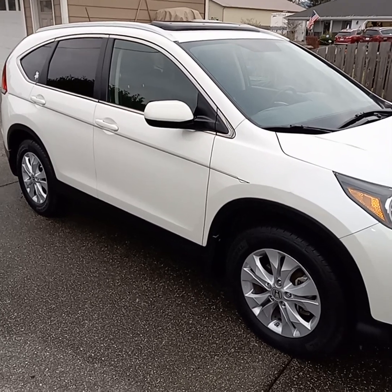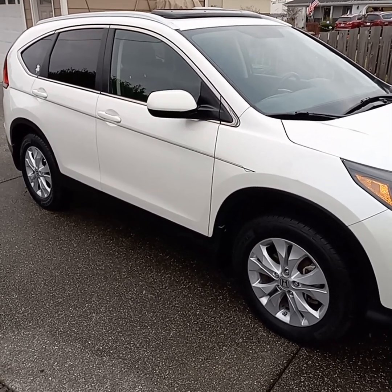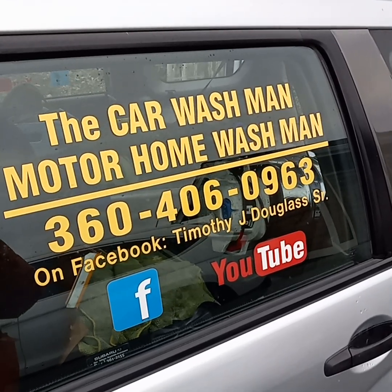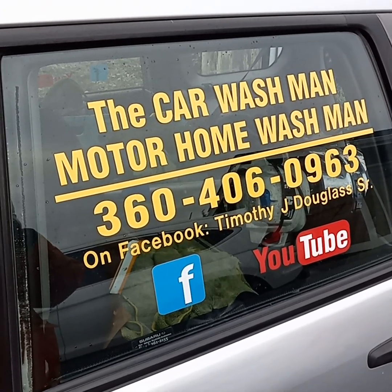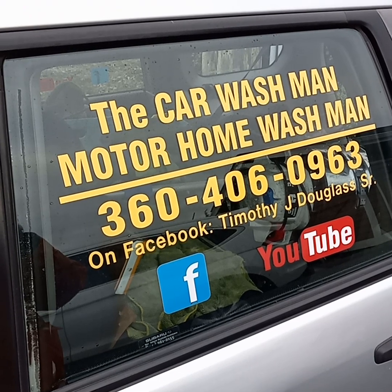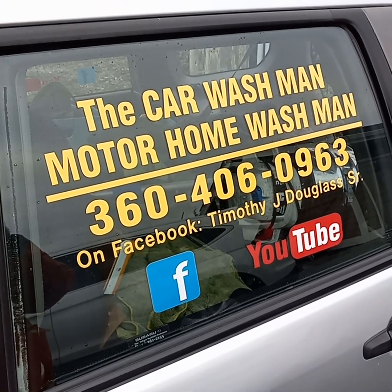Port Angeles Sequim Car Washman Motorhome Washman — check out our referrals on our Facebook page. Call or text us. You guys have a great day! Remember, we are mobile — we come to where you're at.